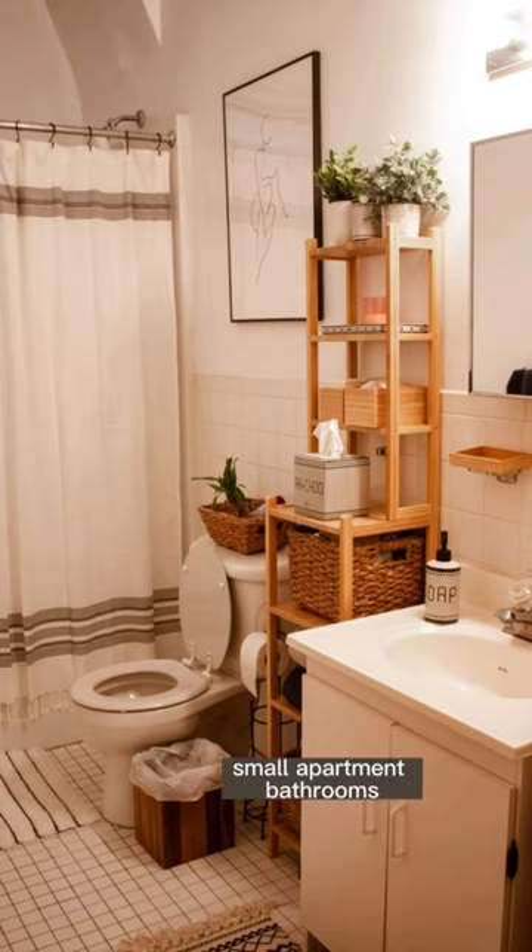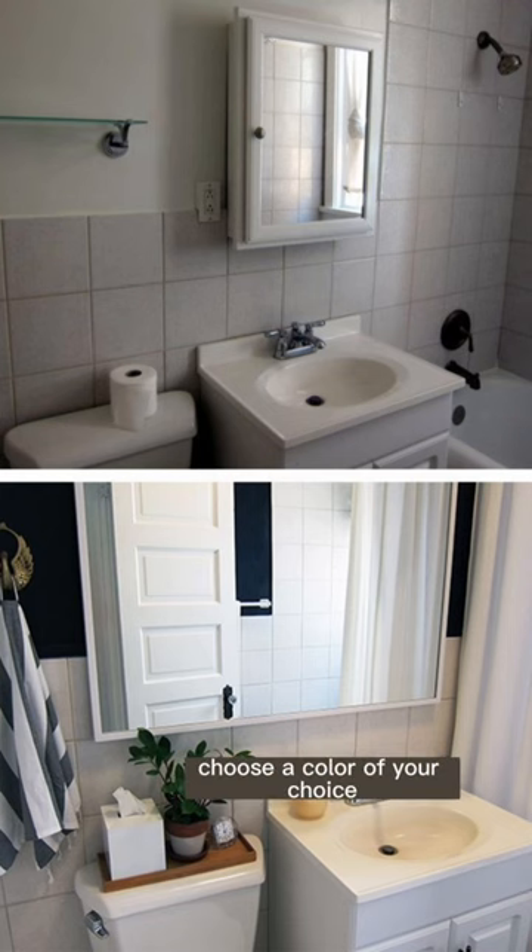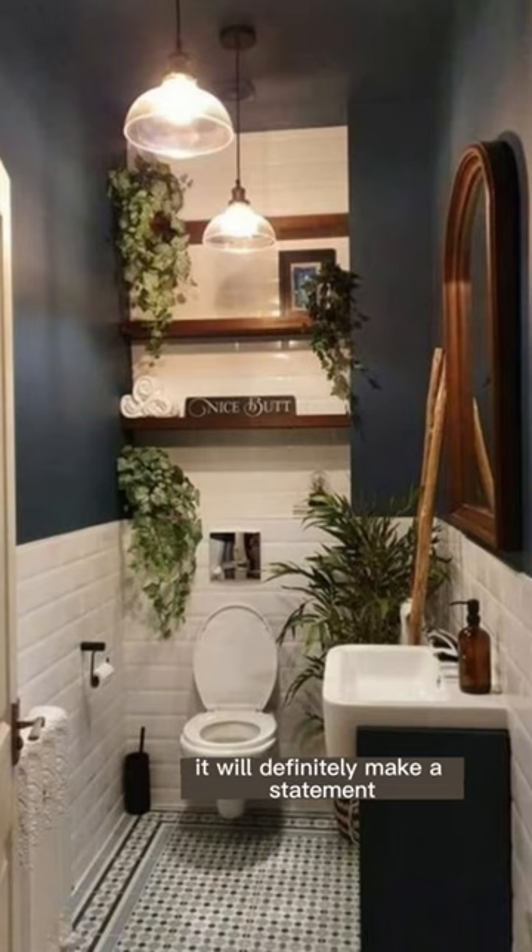Add some color to your bathroom. Small apartment bathrooms can usually look lifeless when it's just a simple white and gray color. If you're able to paint your drywall, choose a color of your choice and make an interesting accent — it will definitely make a statement.